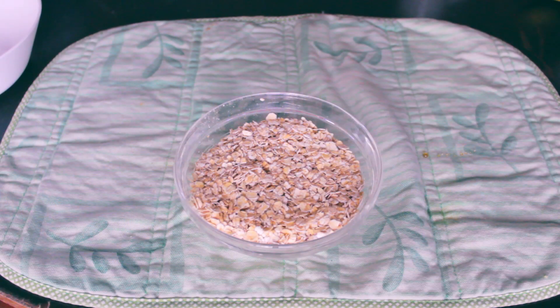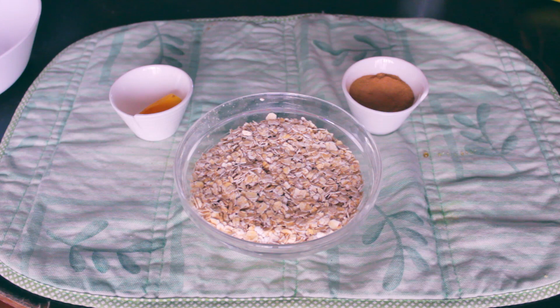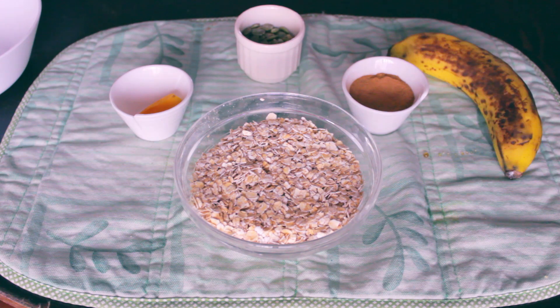For this last one, go ahead and get your one bowl of oats, one and a half teaspoons of cinnamon, three tablespoons of pumpkin seeds, and an inch of turmeric.